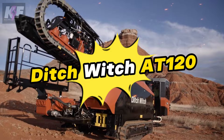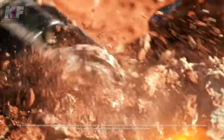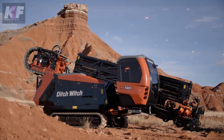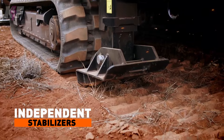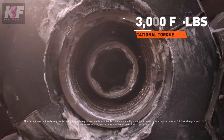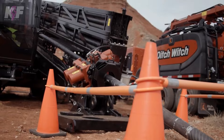Shift your gaze to the Ditch Witch AT120, a powerhouse in the realm of directional drilling designed to tackle a myriad of drilling tasks. This drill boasts impressive specs with a maximum spindle speed of 200 RPM and a torque reaching 15,500 ft-lb, ready to face the toughest terrains. Weighing nearly 50,000 pounds and fueled by diesel, its robustness is undeniable, supported by a liquid cooling system for enduring reliability. Built for the rigors of all-terrain use, the AT120 epitomizes versatility and efficiency, reflecting Ditch Witch's commitment to durability and innovation in drilling technology.